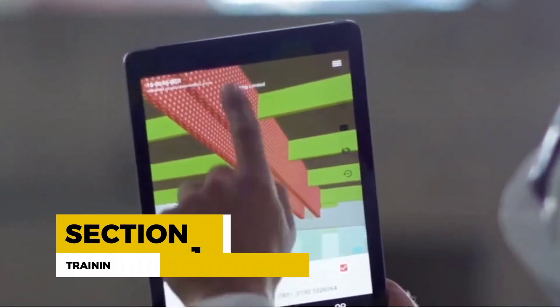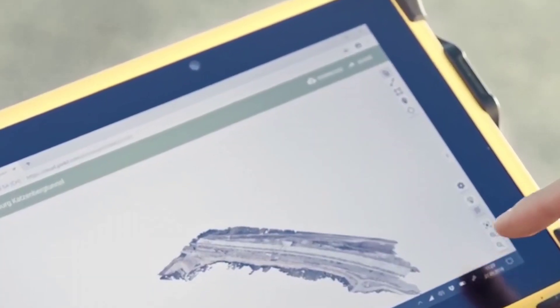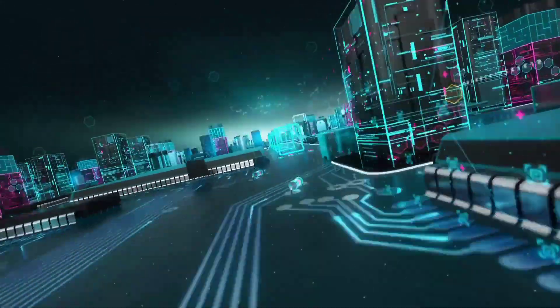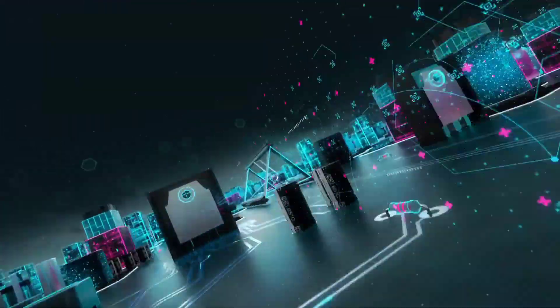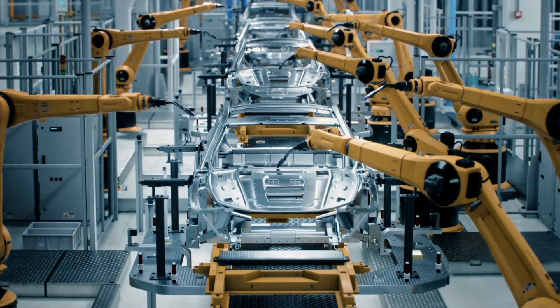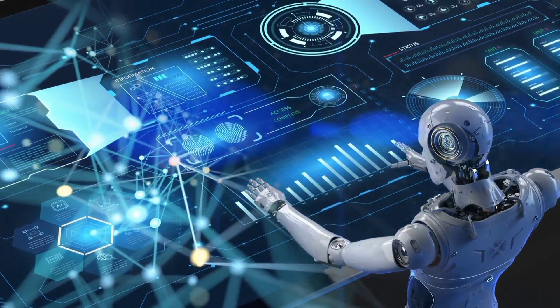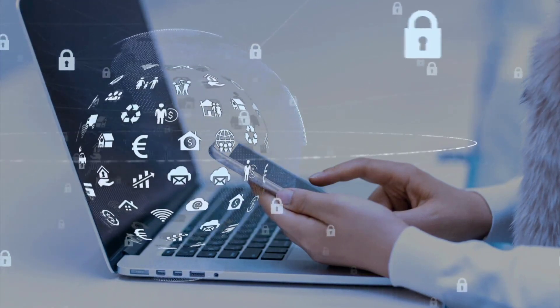As the construction industry evolves, so does the need for skilled professionals. AI-powered e-learning platforms, like SmartVid.io and Interplay Learning, are helping train the next generation of construction professionals. These platforms use AI algorithms to create personalized learning paths, interactive simulations, and virtual reality experiences that cater to individual learning styles. This results in a more engaging and effective learning experience, ensuring that construction professionals are well-equipped to handle the challenges of an increasingly AI-driven industry.